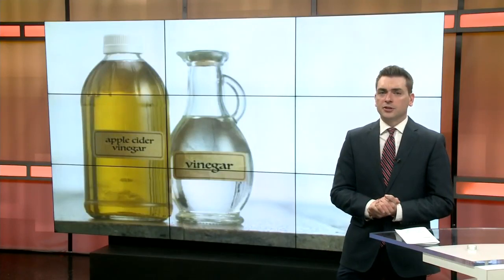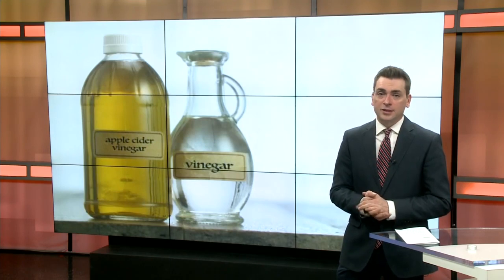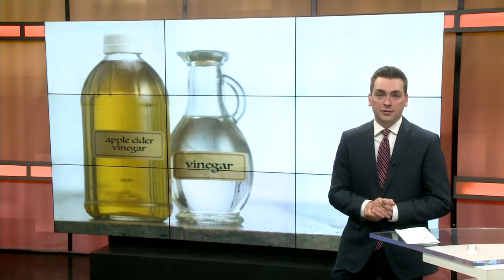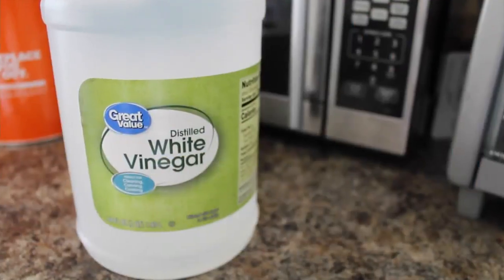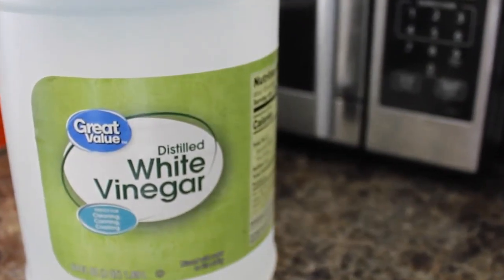Every week, KX News shares some tips in the hopes of making life a little bit easier. In this week's segment of Life Hacks, Aaron Fields reveals the magic of your standard household vinegar. It's something that smells awful, but can be more handy than you might think.